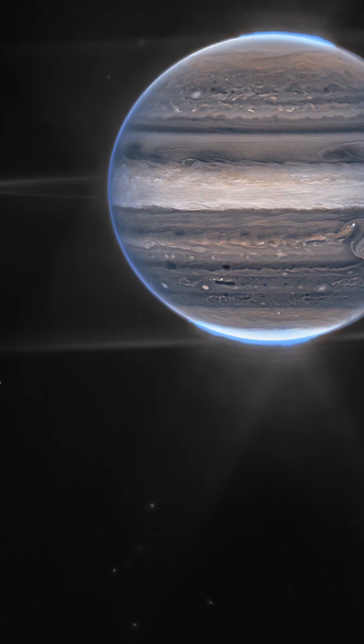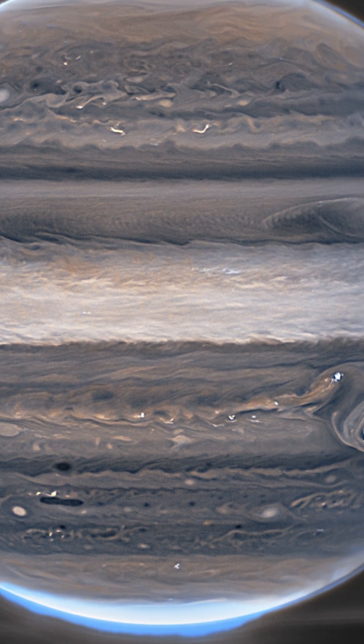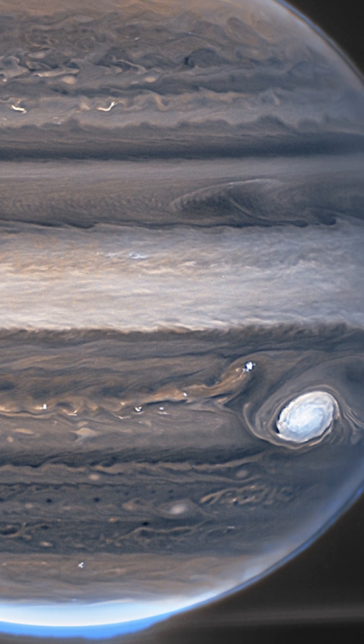Number one: Jupiter with its rings and small satellites. This is my favorite image because it shows the dynamic range and the capability that we have with this telescope to observe things in our own solar system. What are your favorite images from the first year of JWST?